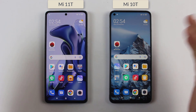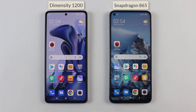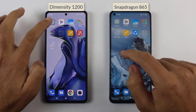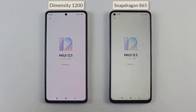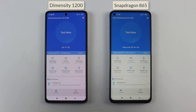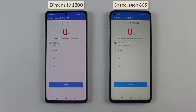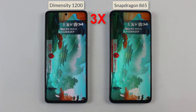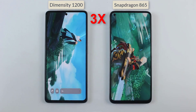Hey, what's up guys! In this video I am about to do an AnTuTu benchmark test between the Mi 11T and the Xiaomi Mi 10T. On the Mi 11T we have got the Dimensity 1200 chip, while on the Mi 10T we have got the Snapdragon 865. Before starting the test, let me just confirm that both are running on their latest updates. So without wasting any time, I am starting the test at exactly the same time — here we go! Let's find out which one is gonna get higher AnTuTu scores between the Dimensity 1200 and Snapdragon 865.